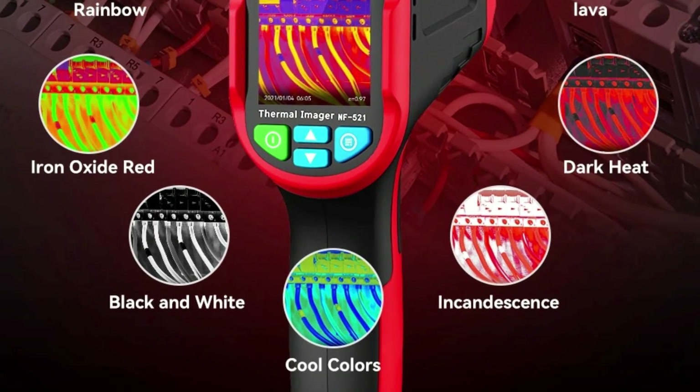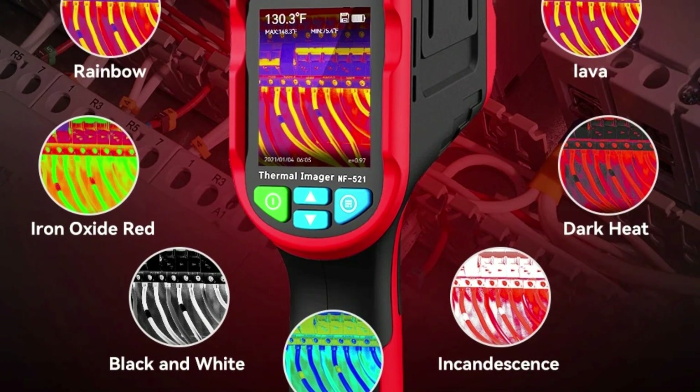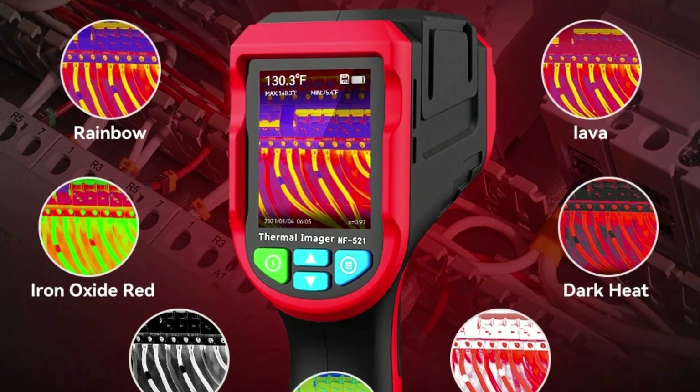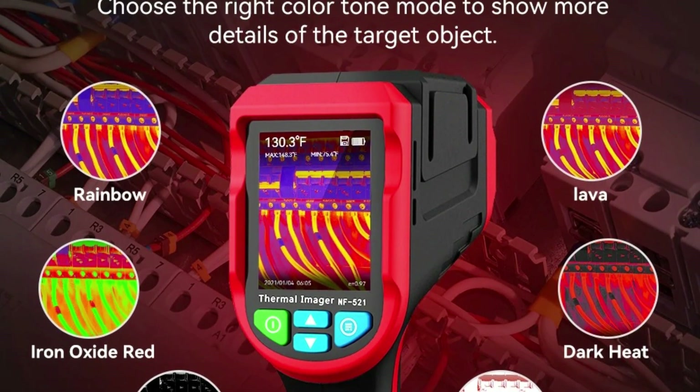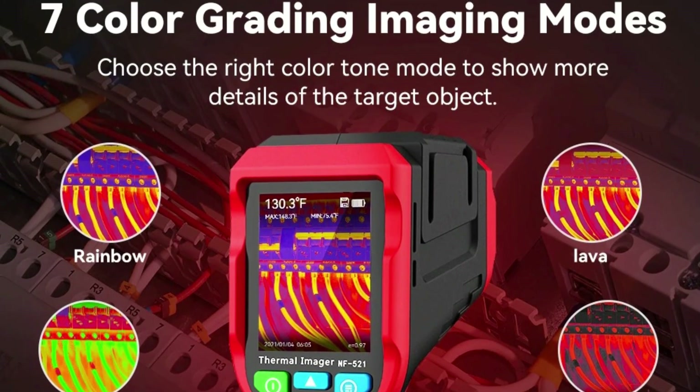The NOAAFA Infrared Thermal Camera NF521 is a vital instrument for anyone needing precise thermal imaging capabilities. Its combination of high resolution, expansive measurement range, and user-friendly features make it an indispensable tool for effective temperature diagnostics and maintenance.